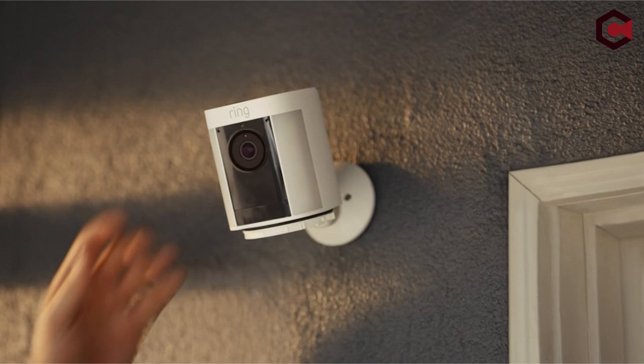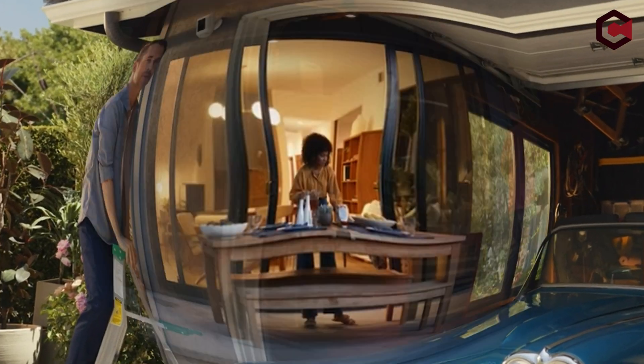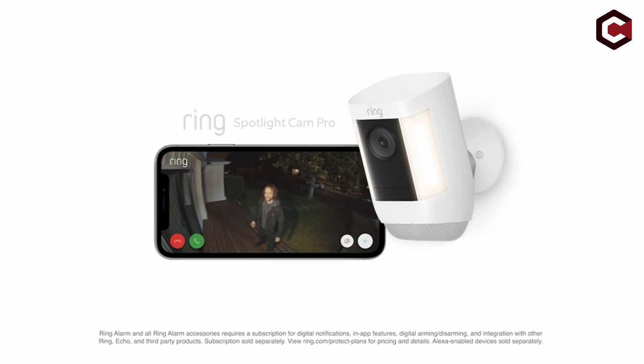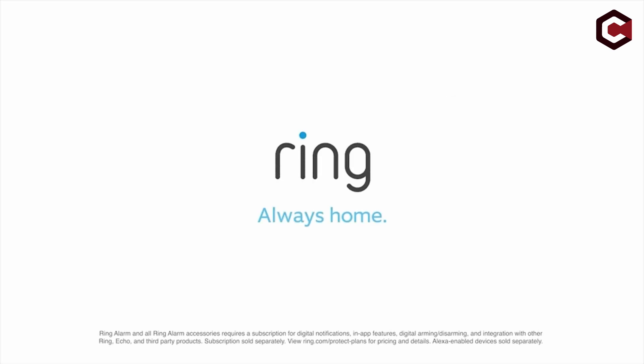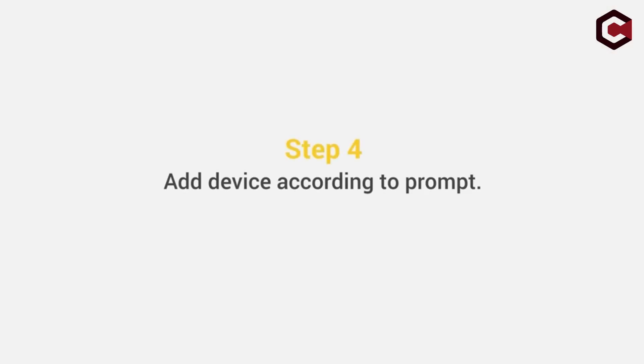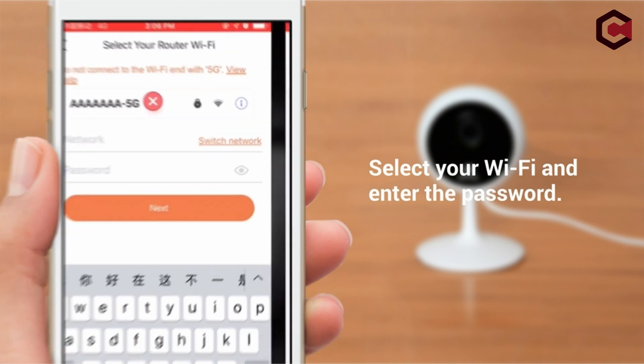A dependable nighttime security camera can add an extra layer of safety and peace of mind to your home security. Night security cameras are built to record high quality footage even in low light circumstances, making them an indispensable tool for monitoring your property after dark. With so many alternatives on the market, it might be difficult to select the ideal one for your needs.